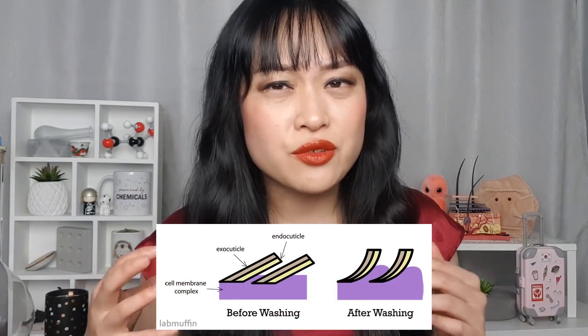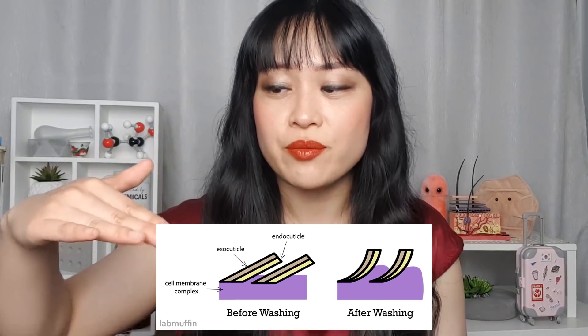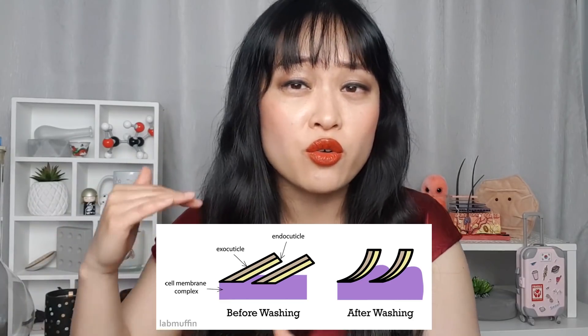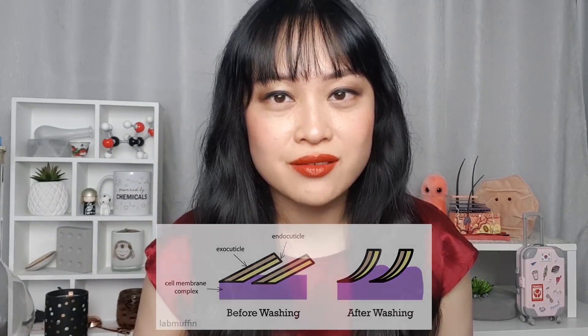When I woke up after sleeping on the silk one it felt like my hair was normal, but on the cotton one it felt like all the conditioner had worn off my hair — it was catching on itself and felt crunchy, dried out, and frizzy. The biggest difference is when I'm lazy and I don't dry my hair properly before I go to sleep. When your hair is wet the cuticle stands up like scales, so they stick up more and are more likely to bash into each other and cause lots of damage. But with cotton, when I go to sleep with wet or even slightly damp hair, when I wake up it's really knotted and crunchy, but with silk it's a lot more manageable.